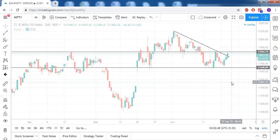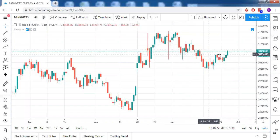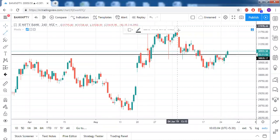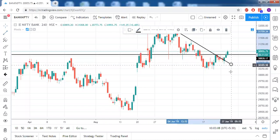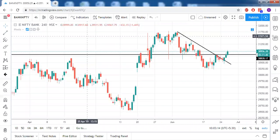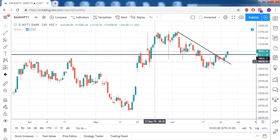Coming to Bank Nifty — even Bank Nifty has a double bottom chart pattern. The neckline is already crossed, and the trendline resistance is also crossed. So both the trendline resistance and neckline have already been crossed in Bank Nifty, and it is also trading above R1. So in Bank Nifty, only bullish signals are visible.